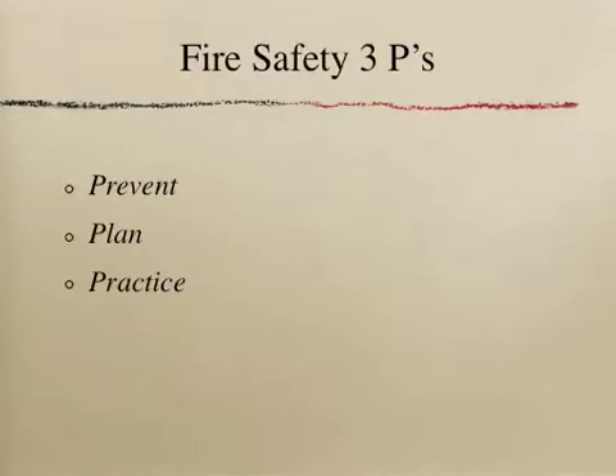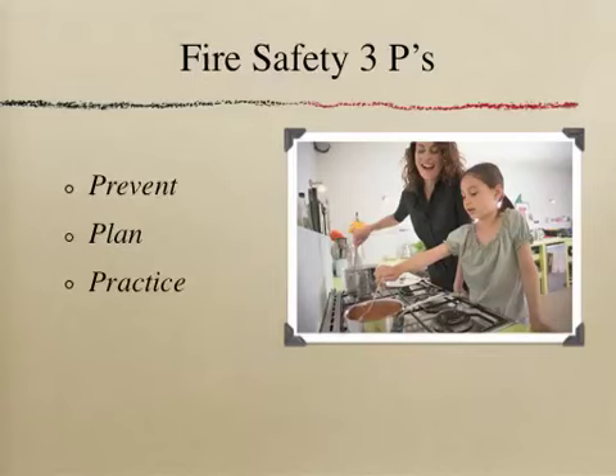Prevention is always the best. If you are a child, you can be sure that you or others are not cooking without an adult present, that you keep clothing and towels away from the stove and fireplaces, and never ever play with matches or lighters.